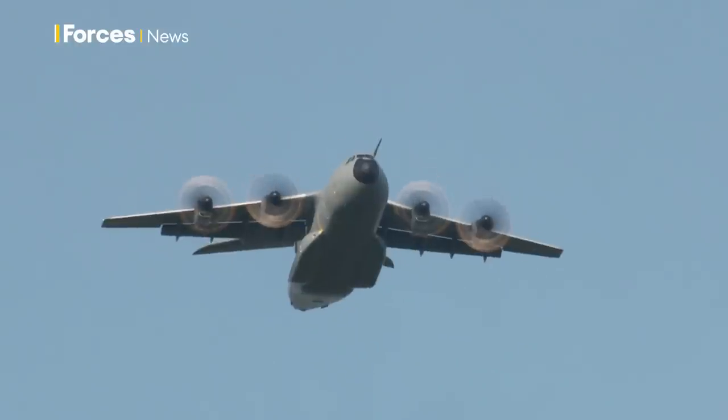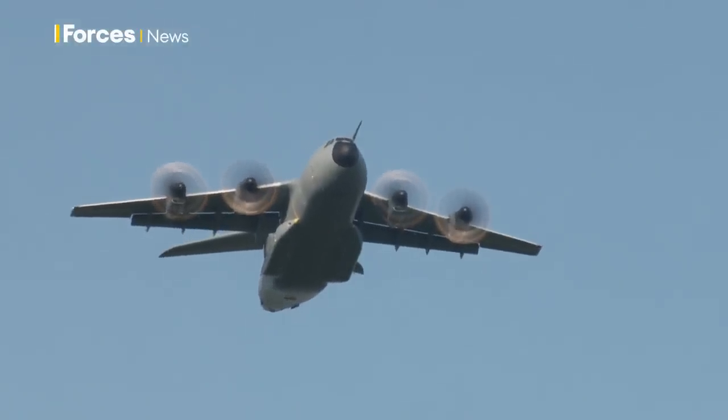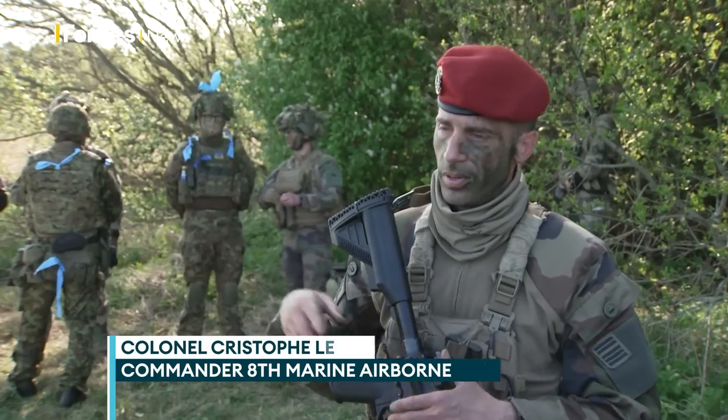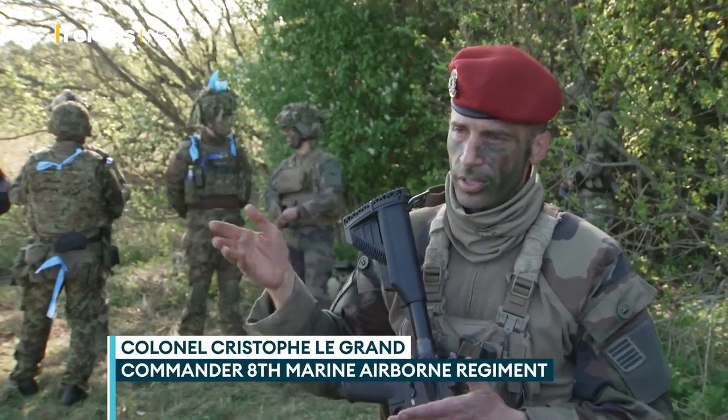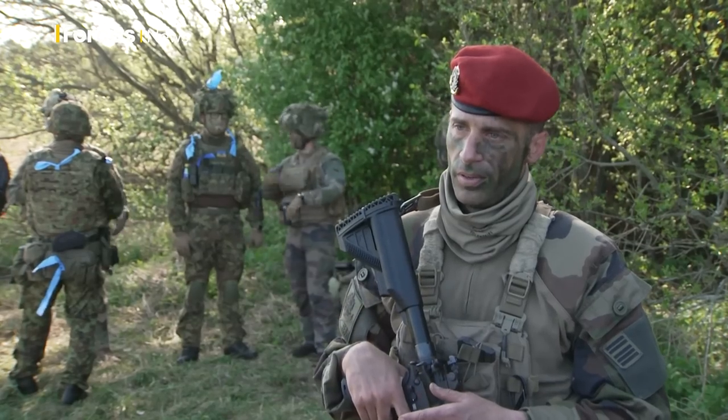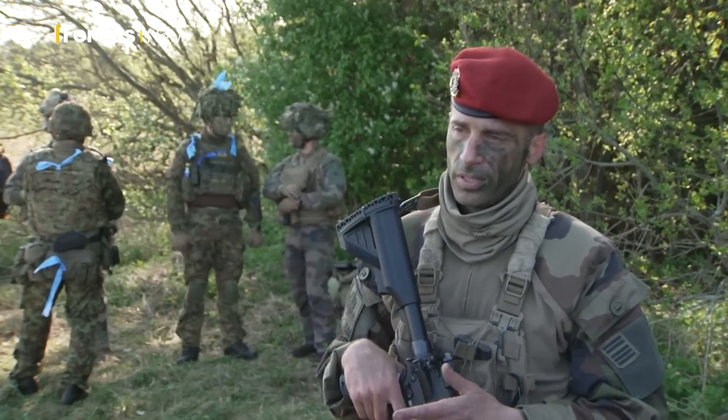We have this fairly new aircraft, the A400, which allows us to take off from France, fly a few hours, and parachute into a different country. Like within a night you can drop one, two companies, or whatever, in case of a crisis somewhere.